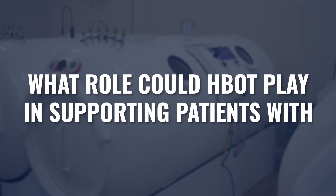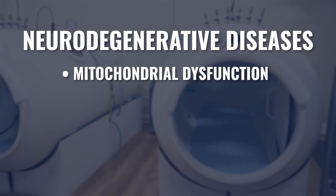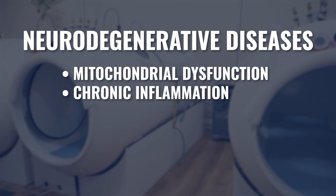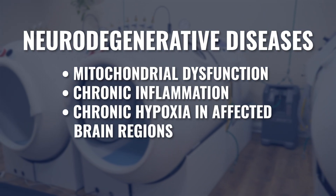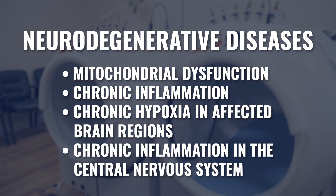What role could hyperbaric oxygen therapy play in supporting patients with neurodegenerative disease? There are certain common denominators that virtually all the diseases in this category share. Some of these include mitochondrial dysfunction, chronic inflammation, chronic hypoxia in the regions of the brain that are being affected, and chronic inflammation within the central nervous system itself.